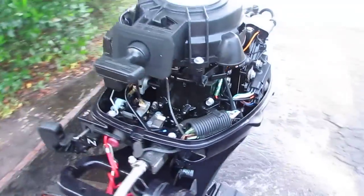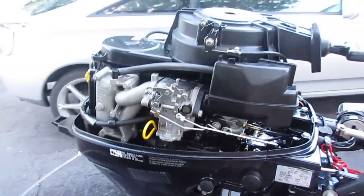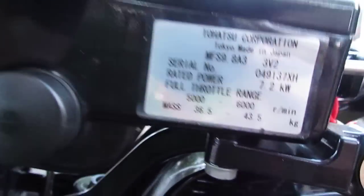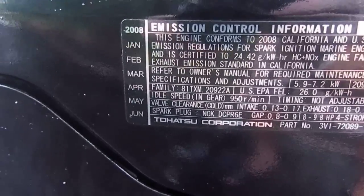As you can see it's in very good shape, well maintained. This is a 2008 model. I'm going to turn off the engine so you can see it — as you can see it's produced 2008.